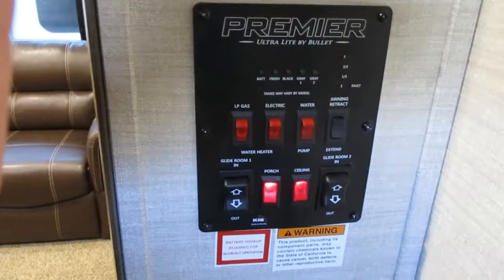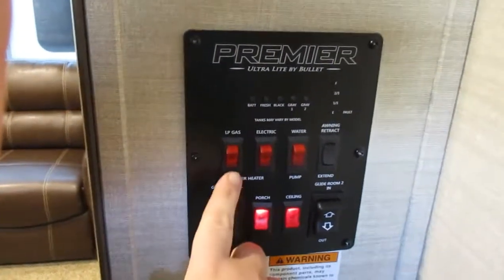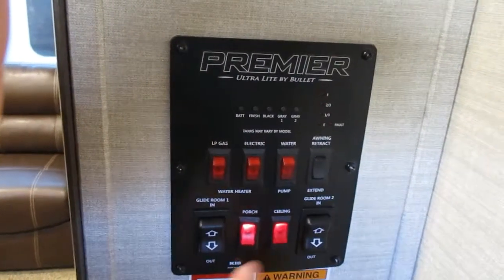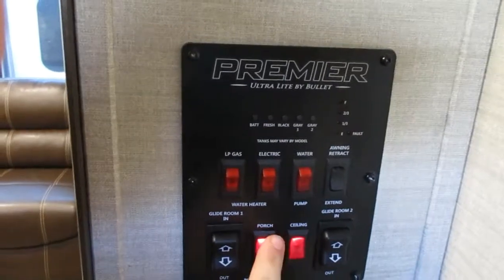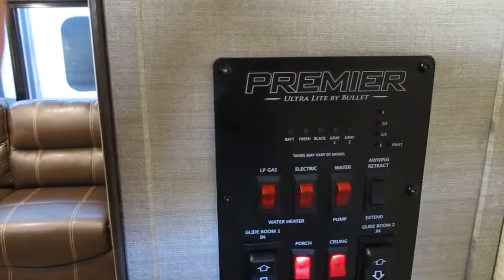When you first walk in the door of the 26 RBPR you have your control panel, your gas and electric water heater, your water pump, your power awning, your slide room one and two, ceiling lights, porch light, and then all your fresh water, gray water, and black water levels.